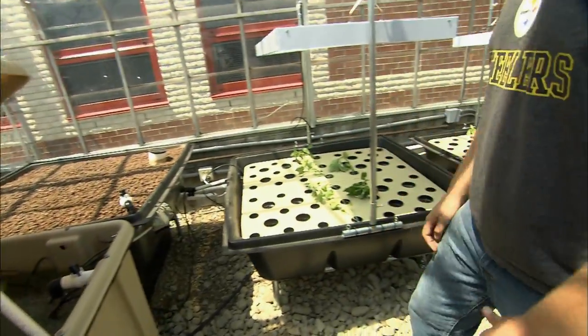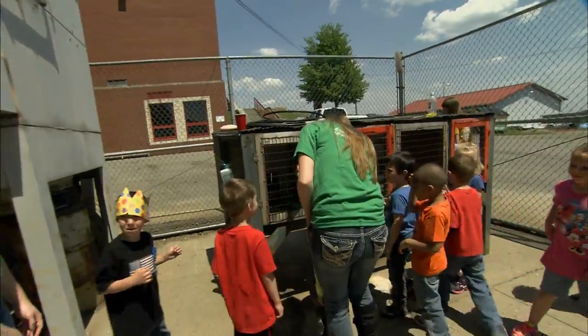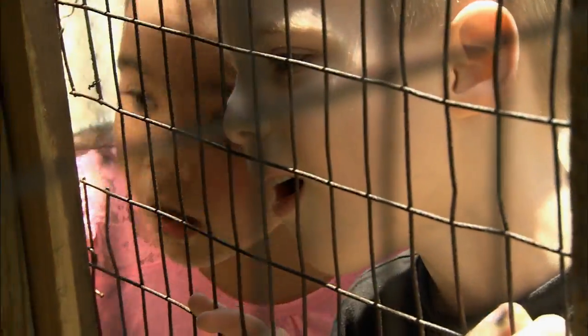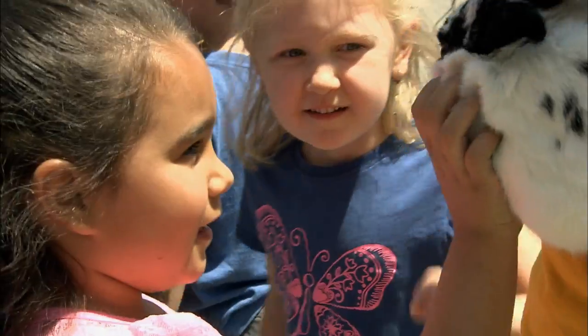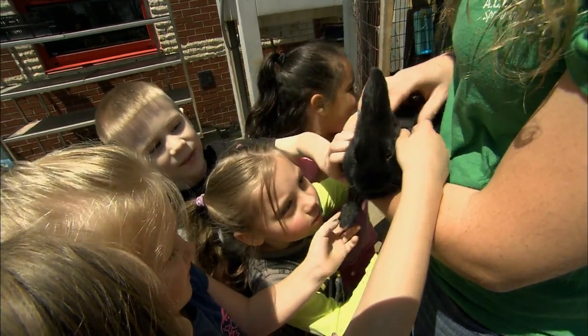The agricultural science program is one piece, FFA is one piece, and our Grow it to Go program for kids in grades K-4 is another program. Our high school students are working with our elementary students to teach them about environmental science as well as sustainability.